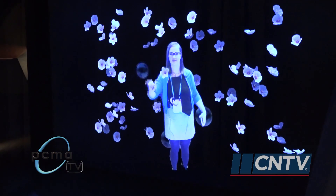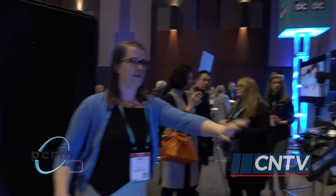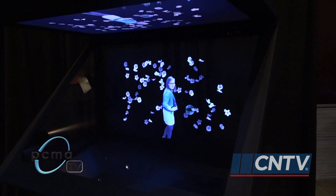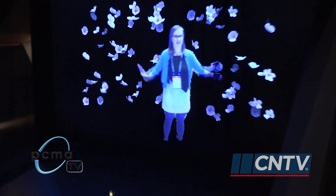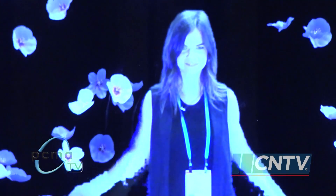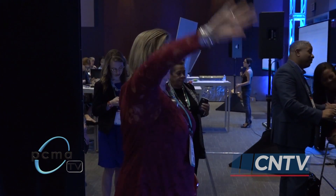I'm able to push the flowers around. I'm going to see what happens when I turn around. I think it followed me. In this demonstration, attendees are able to interact with cherry blossoms, a nod to sponsors Events DC and Destination DC.